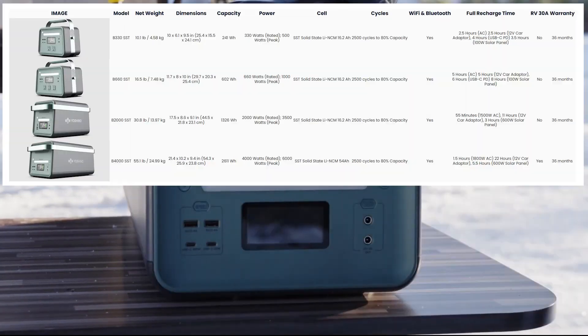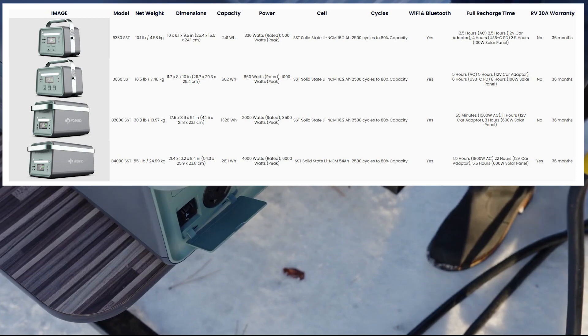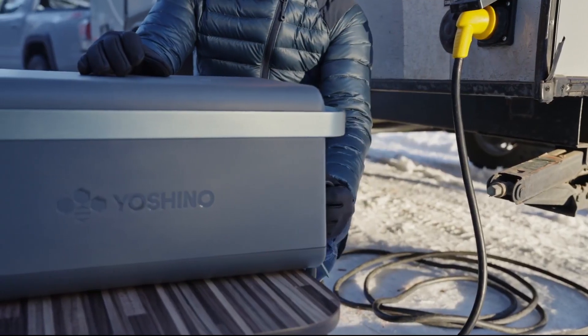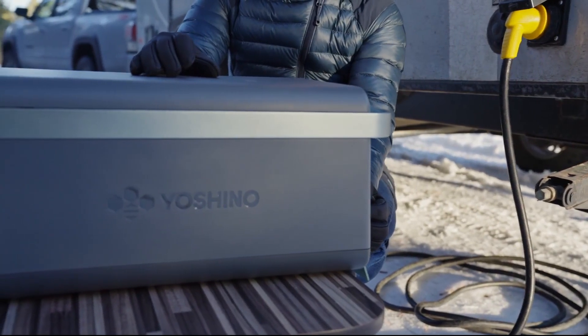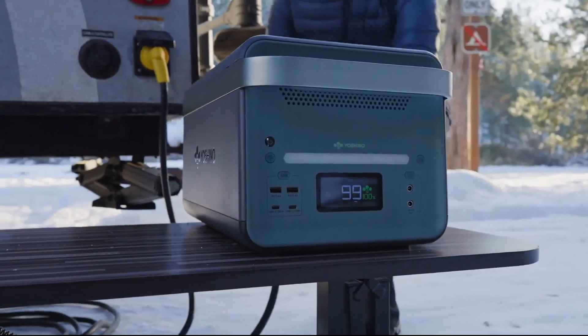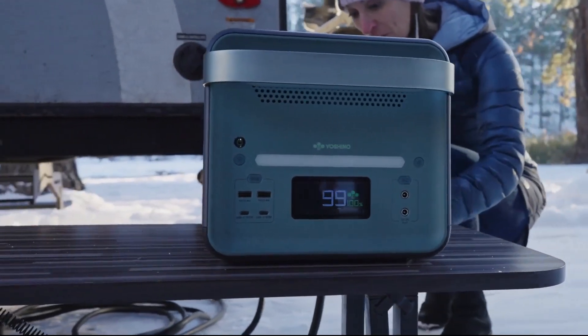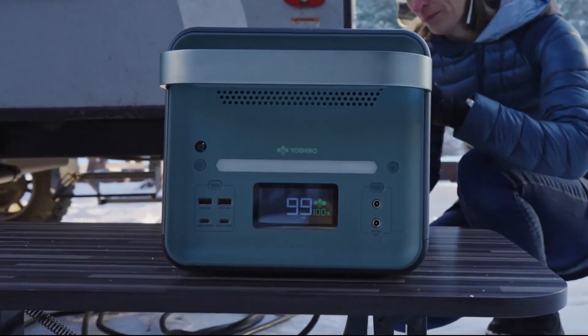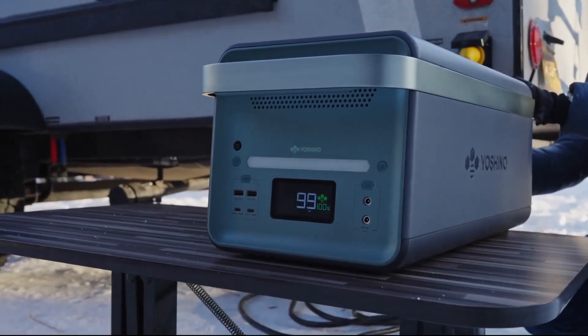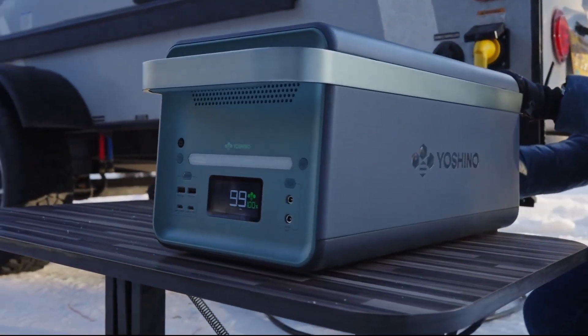I made a table to summarize all the specs in one easy format — you can pause and compare each model. As of this video Yoshino hasn't revealed the prices yet, but I would expect them to be pricey since this is new technology with advanced features like Wi-Fi, UPS, and fast-charging USB-C. Comment below what you think about solid-state technology and what you expect going forward. I hope Yoshino releases these products soon so I can review them. Stay tuned!